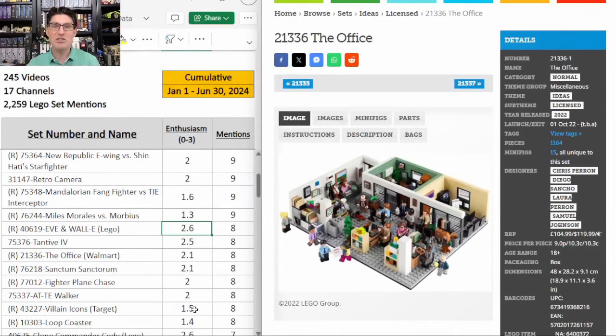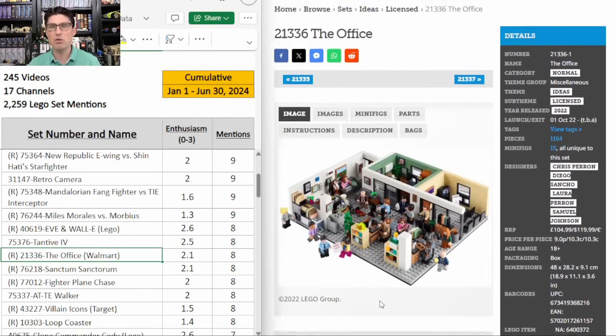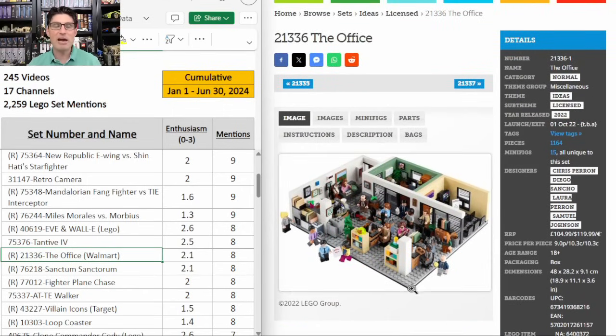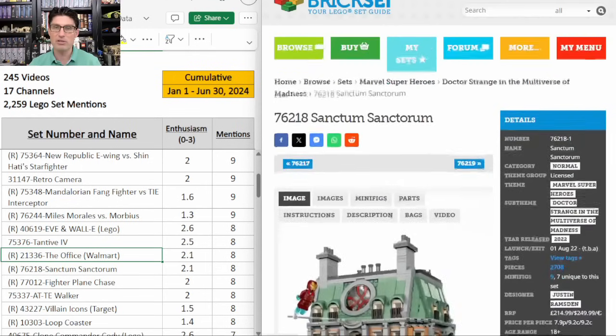And then The Office — really good set to talk about. Eight mentions, E score of 2.1. It's a Walmart exclusive and it got pulled forward on the retirement list, now expected to retire at the end of 2024, under a two and a half year shelf life. 4.4 on Brickset is pretty good. Tons of minifigures, awesome set, one of my favorite all-time shows. Right now it's flying under the radar. I think this one has a really good shot and I do expect it to climb up our table with more mentions and a higher E score throughout the rest of this year.